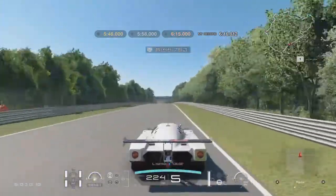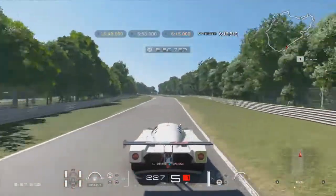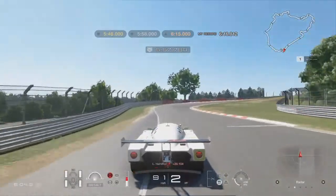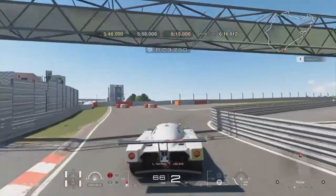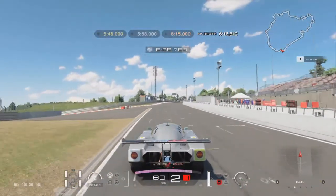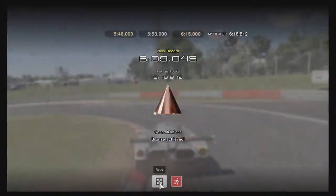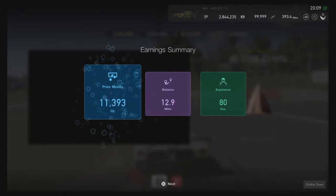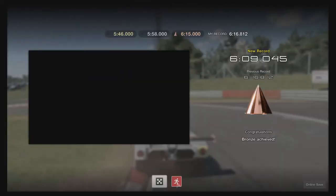I'm getting more used to this now. After you turn here you've got to start braking — that's where you've got the corners to brake. It's not bad, a lot better in the BMW but I'm taking this. Just got a few seconds to go — don't come off. Down into second, not off into the grass — and there we go! There's the bronze! We did it in six minutes nine seconds point zero four five.